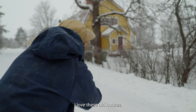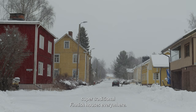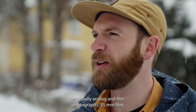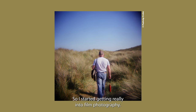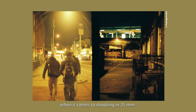I love these old houses. It's a nice part of town to be living in with all these super traditional Finnish houses everywhere. Someday I'll own one. But I really started shooting especially analog and film photography — 35mm film — around college. I got really seriously into it when the lomography craze came about. Combining 35mm and analog with the digital stuff gives you a nice lesson when it comes to shooting in 35mm.